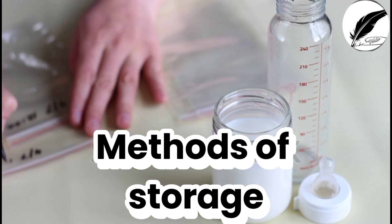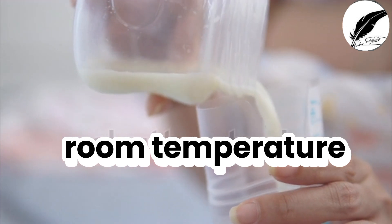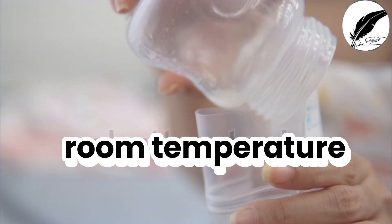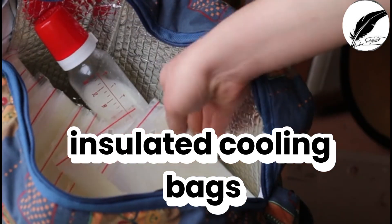Colostrum can be stored for several days to several months depending on the storage method. At room temperature — 23 to 26 degrees centigrade — it can be stored for 6 to 8 hours. If using an insulated cooler bag with ice packs, it can be stored for 24 hours.